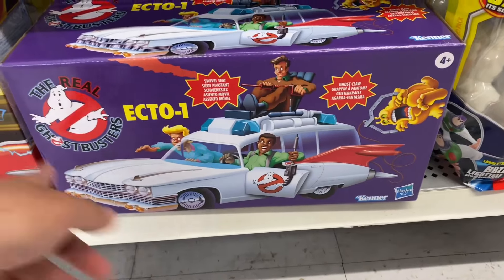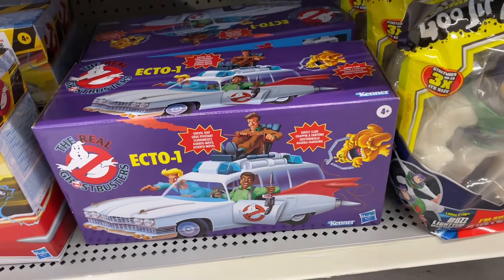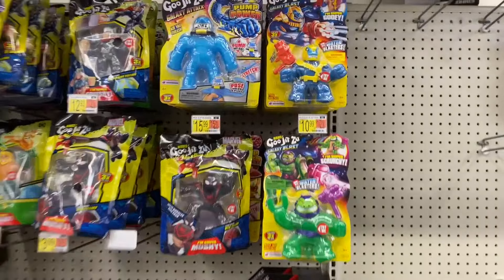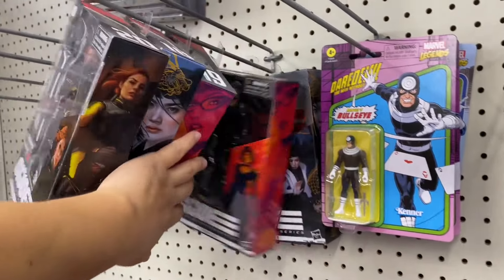Here we have some Ghostbusters stuff - same old stuff we've seen before. But down here next to the Ecto-1, we have the retro Ecto-1 car. First time I've ever seen this in stores - it's pretty cool to see, they got two of them here. These boxes look so nice, like the vintage ones. We actually picked one of these up from Walmart.com months ago, so it's cool that they're finally showing up in stores for people who couldn't get it.